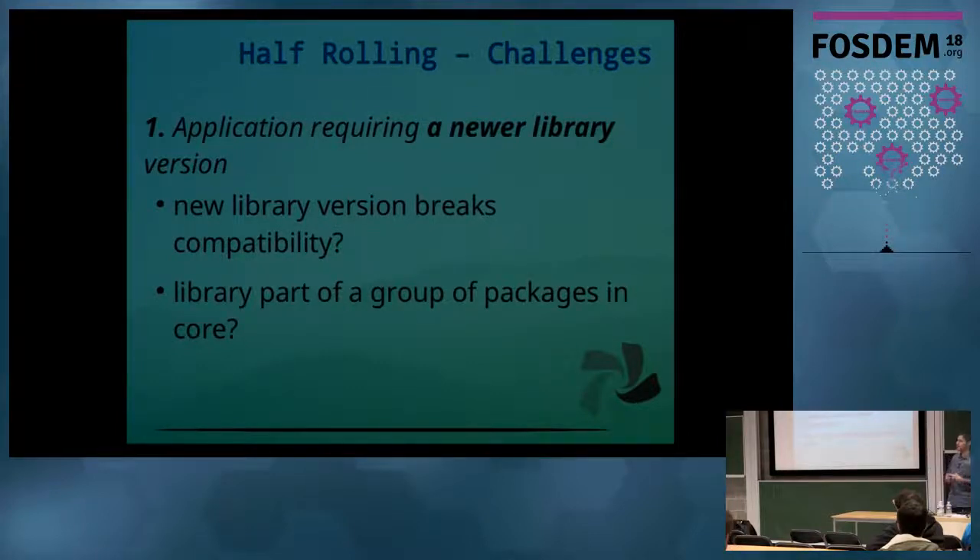Some challenges we face: the most common is when a new application requires a new library version. We then need to decide what to do — we check whether that library breaks backwards compatibility. If yes, you have a problem because you can update the application but then break all the other applications that depend on that library. And there is also the issue of whether that library in the core layer is part of a larger group of packages, meaning all those packages will also be affected.